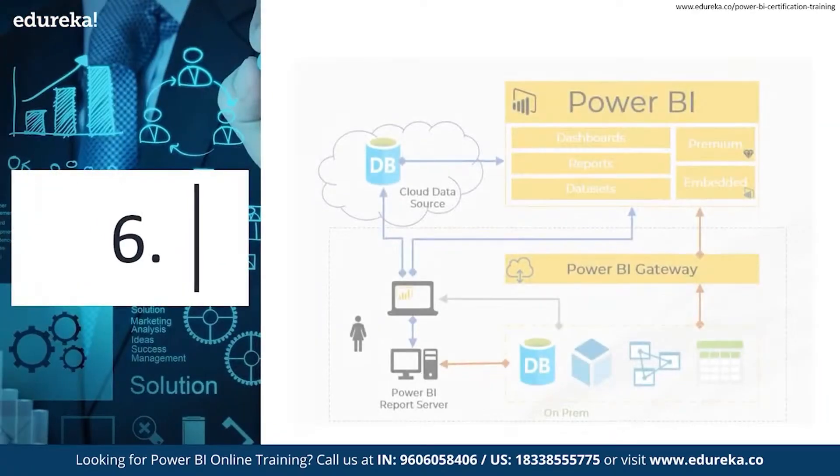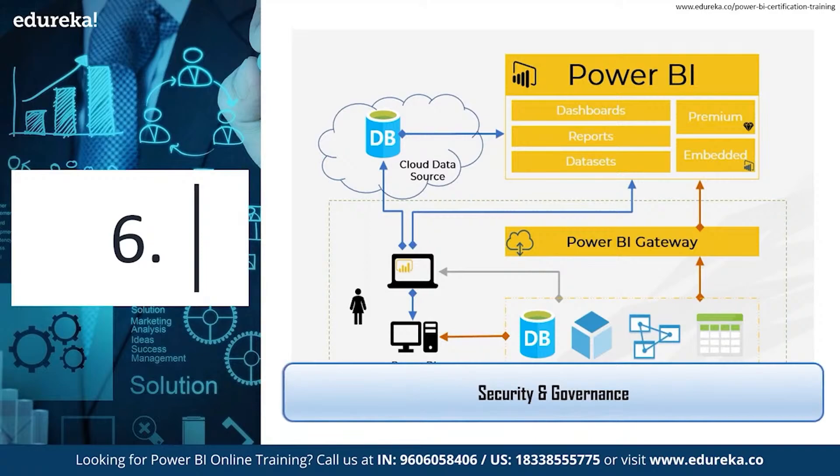Our next reason is the top-notch governance and security in Power BI. Power BI lets you manage security and user access within the same interface, removing the need to use other tools to ensure that you meet stringent compliance and regulatory standards. The service also has Azure Active Directory or AAD built-in for user authentication, allowing you to leverage single sign-on or SSO along with your regular Power BI login credentials to access your data.